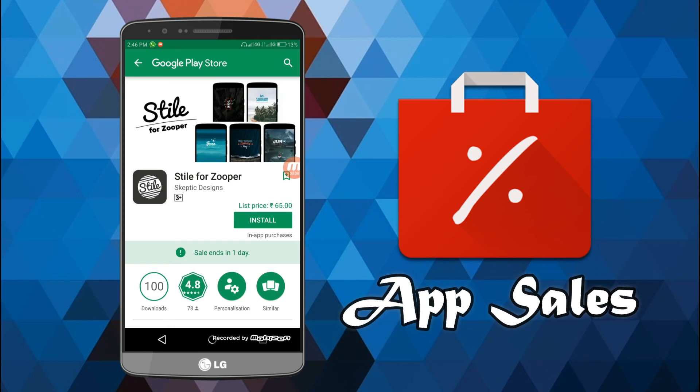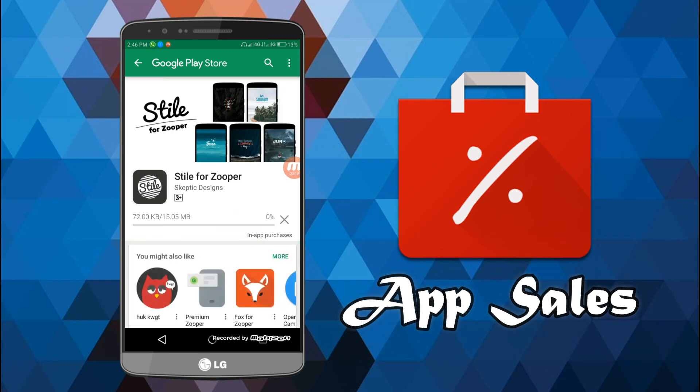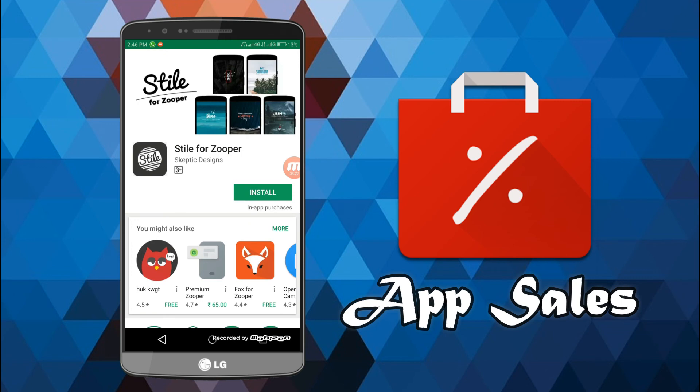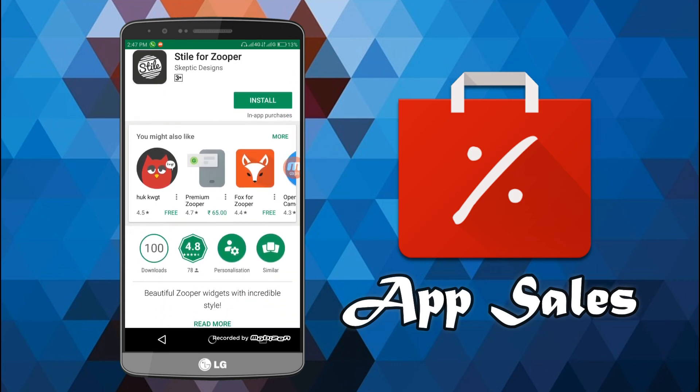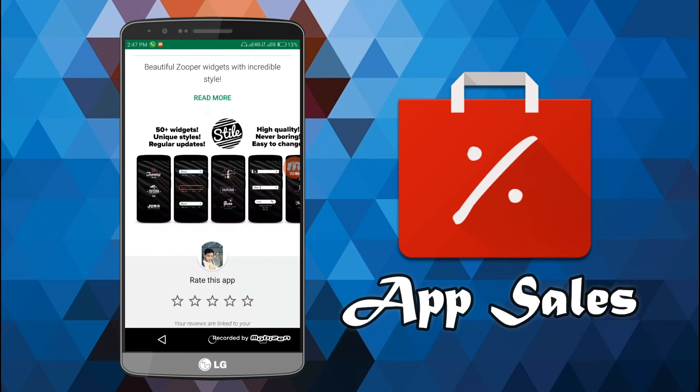As you can see, the sale ends in one day and here is the install option. If I hit install, it begins downloading — this app would normally cost 65 rupees but now I've got it for free. And once you install it, the next time you want to download it, it will be absolutely free, because once things are purchased from the Google Play Store, free purchases stay in your account forever.